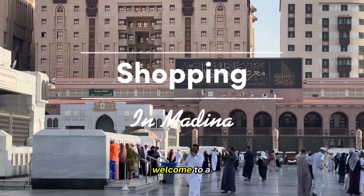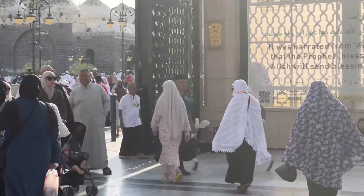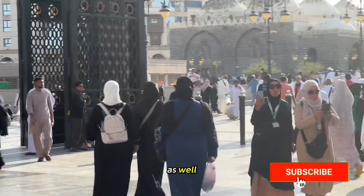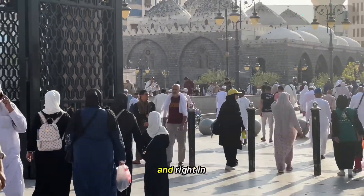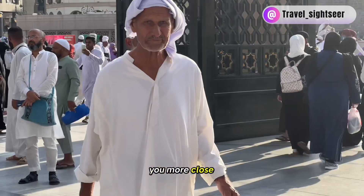Assalamu alaikum beautiful people, welcome to a shopping vlog. I'm shopping in Medina today, doing some shopping, sightseeing, and obviously going to Albaik as well. So let's go. I'm leaving Masjid al-Nabi through gate 11, and right in front you can see Masjid Quba, which I'll show you more close up.